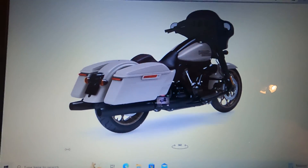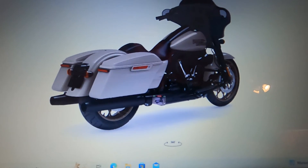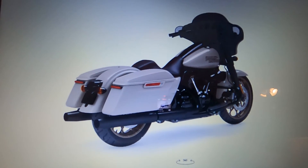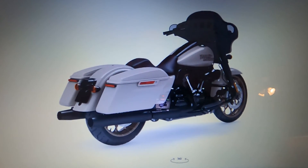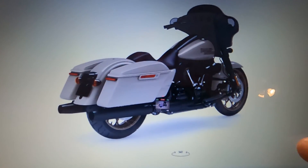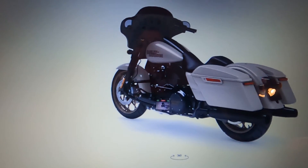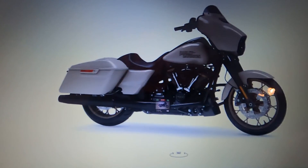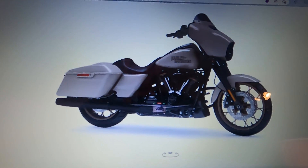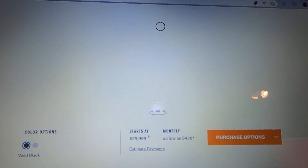Now we have the Street Glide. That white and black — I think that is a nice color. I really like that. But you won't see one in my garage — too pricey. And the vivid black is a good-looking bike too.